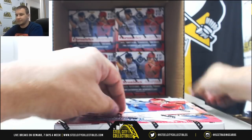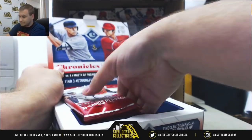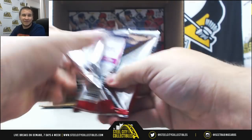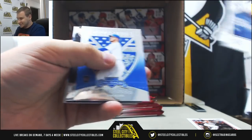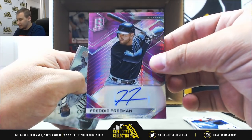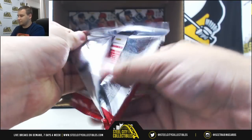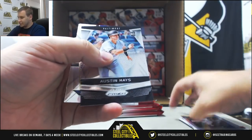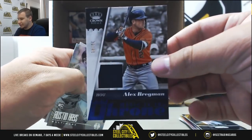Next box. I'm mad because Longoria doesn't have a Spectra base — I wanted a Longoria Spectra base. He has nothing in this but a Relic. Regular base, for the Braves, 10 of 10, Neon Pink Auto, Freddie Freeman. Aaron Judge 299, Ohtani Rookie. For the Astros, numbered 249, Jersey Relic, Alex Bregman.